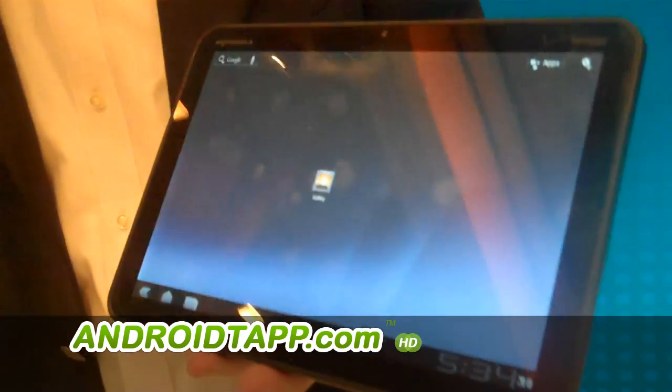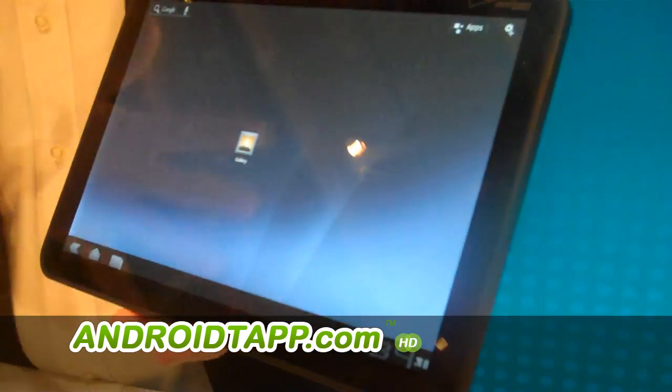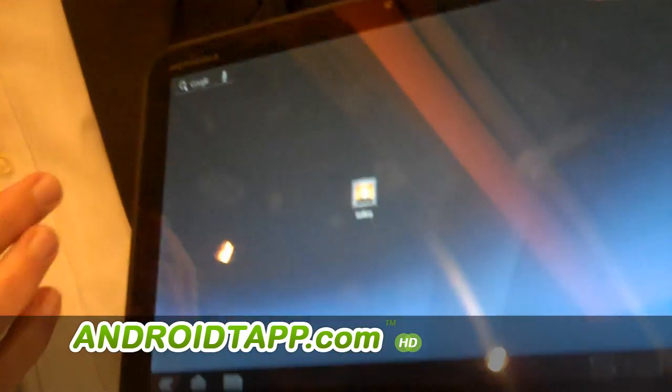Xoom, announced here at CES — the world's first Android 3.0 Honeycomb device. Also the first tablet with dual-core processing and the first HD display.